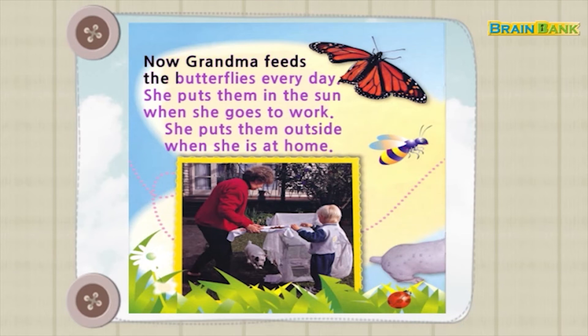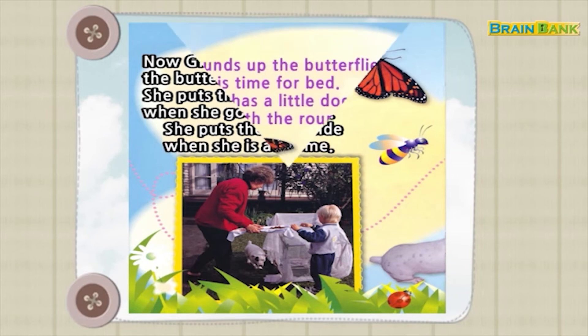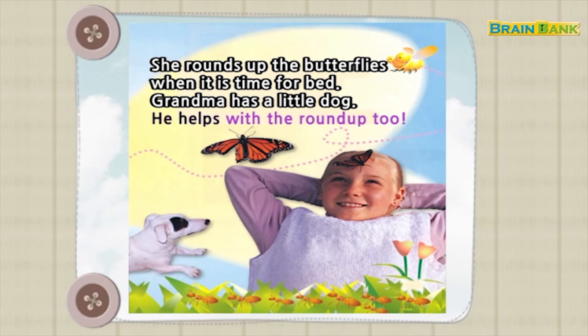Now Grandma feeds the butterflies every day. She puts them in the sun when she goes to work. She puts them outside when she is at home. She rounds up the butterflies when it is time for bed. Grandma has a little dog. He helps with the round-up too.